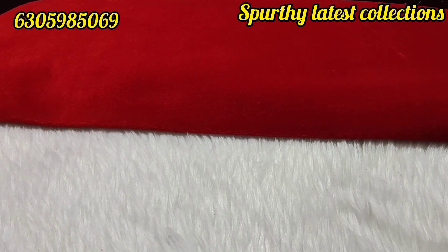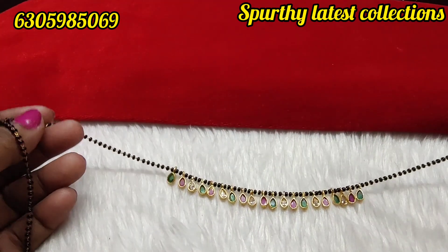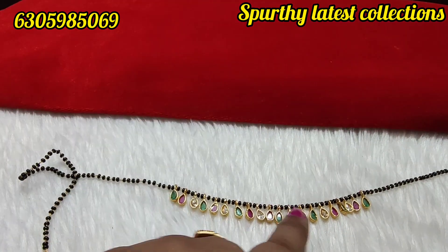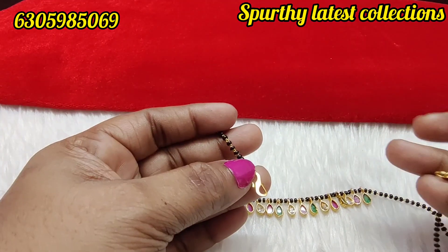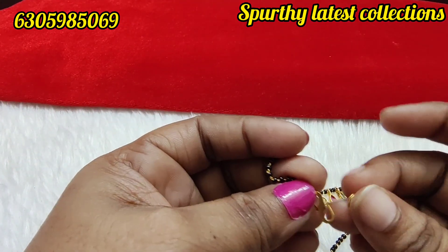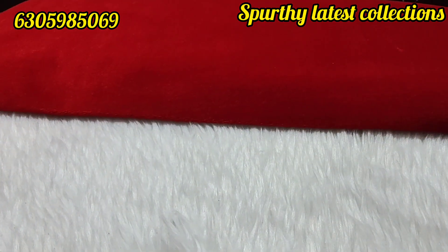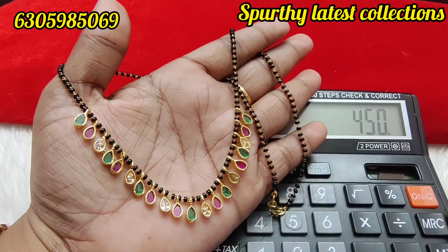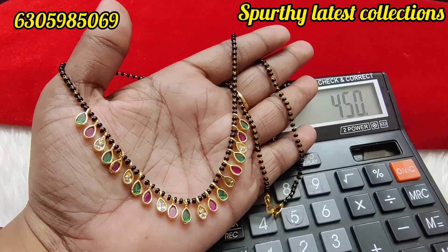Next, drop black beads — you can use 10 pieces. Drops are a trending item. Colors available: green, ruby, white. Length is 18 to 20 inches, simple wear, very cute. Just 450 rupees free shipping. Screenshot and call for pre-booking.